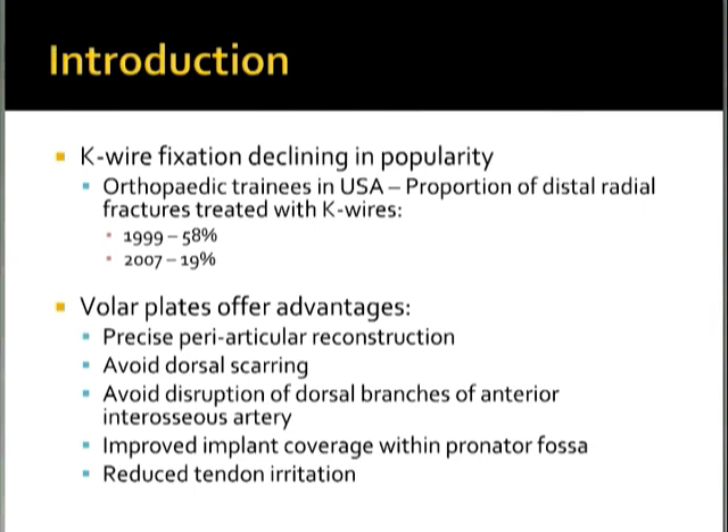Volar locking plates offer advantages of precise periarticular reconstruction, avoid dorsal scarring, avoid branches of the anterior interosseous artery, better implant coverage within the pronator fossa, and reduced tendon irritation problems. They are also biomechanically advantageous in that the stiffness of the implant will support the physiological loads placed on the wrist joint during mobilization.